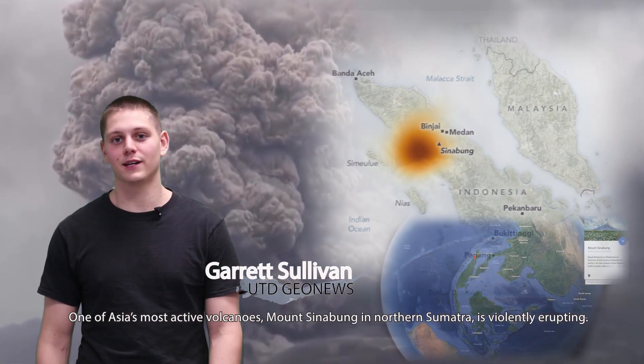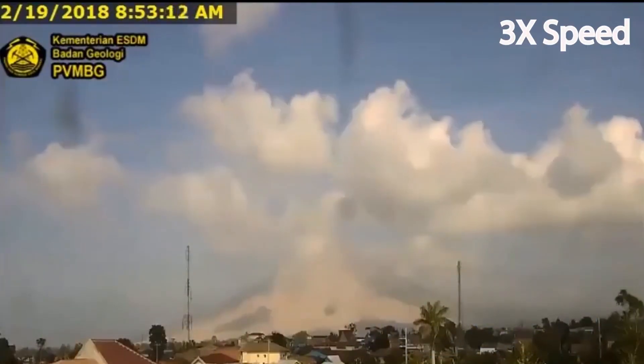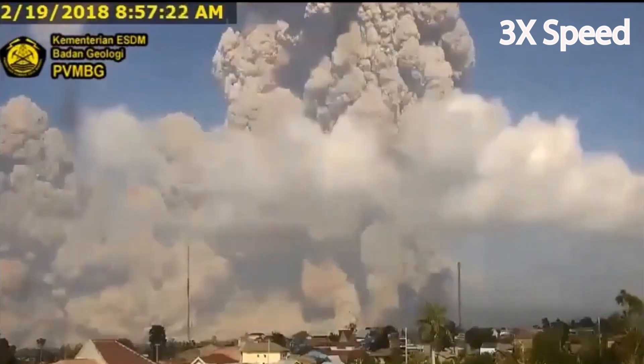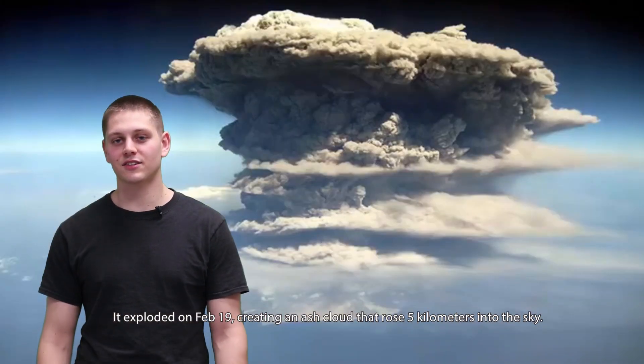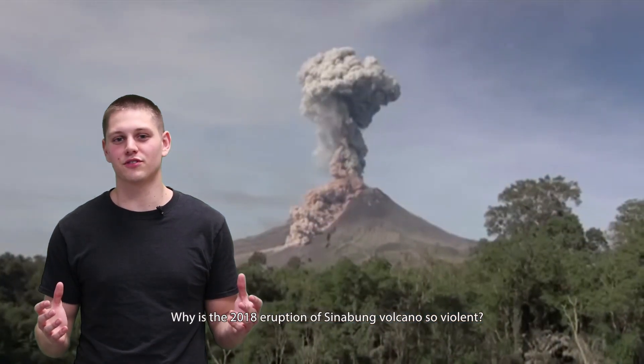One of Asia's most active volcanoes, Mount Sinabung in northern Sumatra, is violently erupting. It exploded on February 19th, creating an ash cloud that rose 5 kilometers into the sky. Why was this eruption so violent?